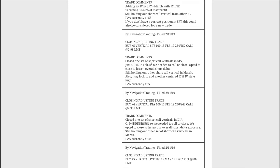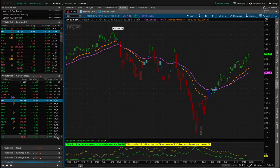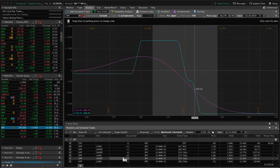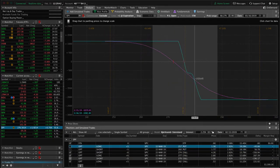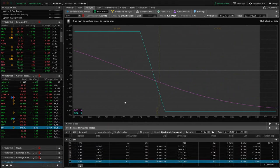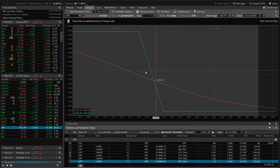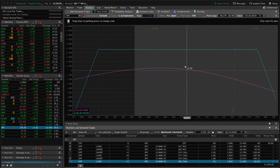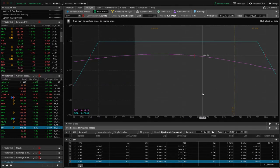Next trade was a closing/adjusting trade in SPY — a similar situation. We had a short call vertical from an iron condor with just four days left in the February cycle, so we closed that out. We've still got two pieces on SPY: our short call vertical where price has moved a little bit out of range, and another full iron condor where price moved up from center but is still well within range, so nothing else to do there.